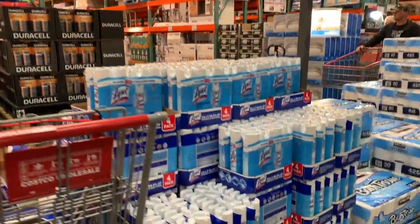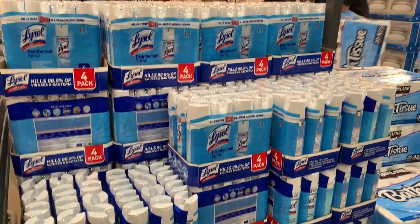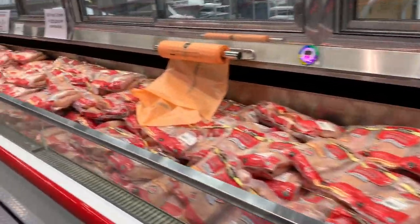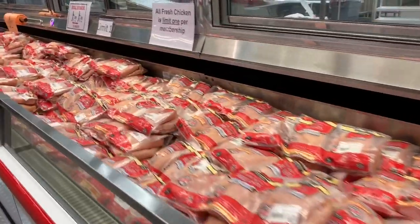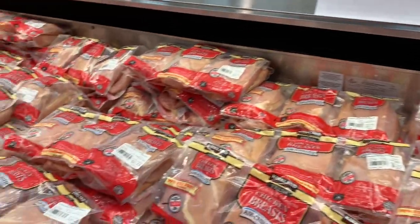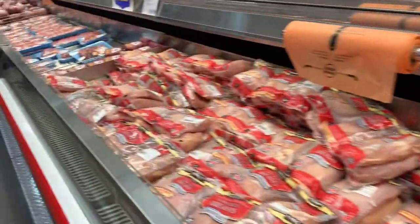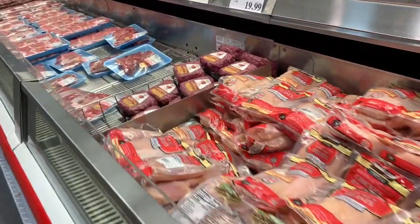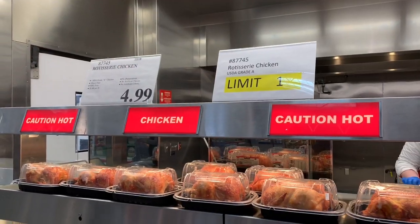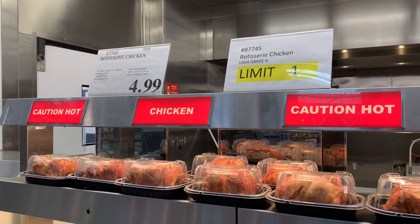Today we did find Lysol, so there is some Lysol disinfectant spray — we found that here, at least for right now anyway. Rolling through the meat department — looks like they're pretty well stocked. They do have a sign up that says all fresh chicken, limit one per membership. Also encouraging social distancing. They have rotisserie chicken, but it's limit one per person again. So we may get one — we're thinking about it.